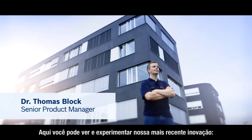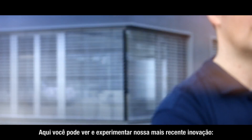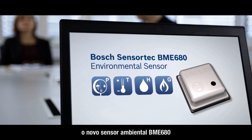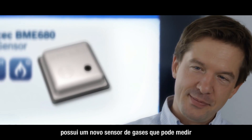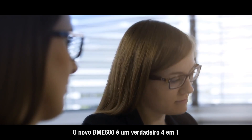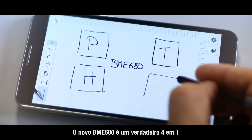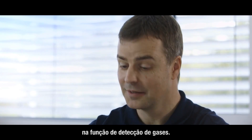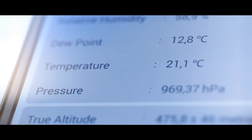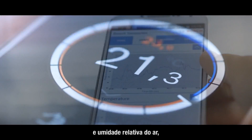Here you can see and experience our latest innovation. The new environmental sensor BME 680 integrates a new gas sensor that can measure air quality in every room. The new BME 680 is a real 4-in-1 with gas sensing functionality, besides measuring air pressure, temperature, and relative humidity.